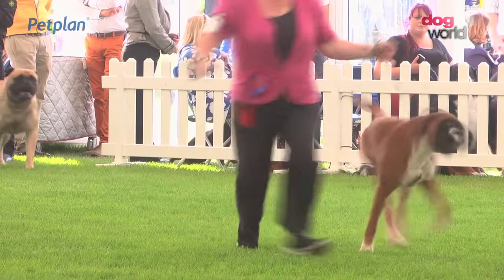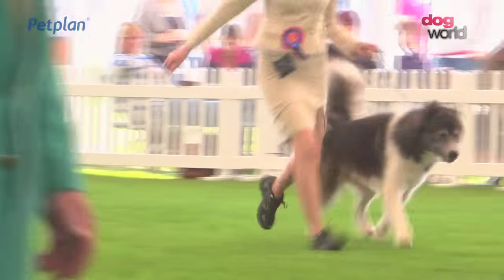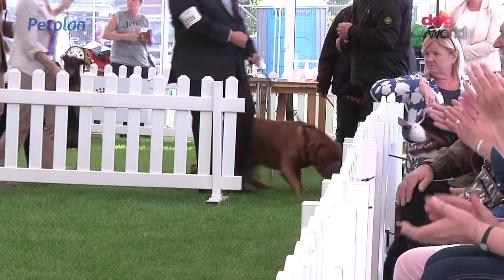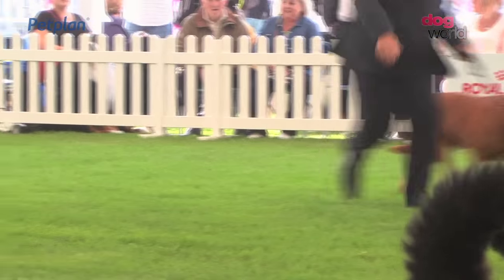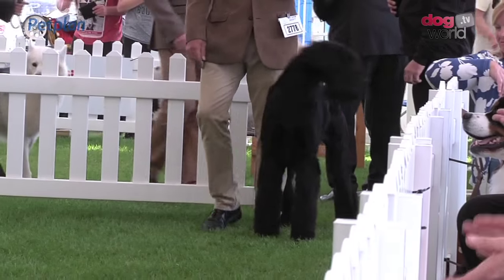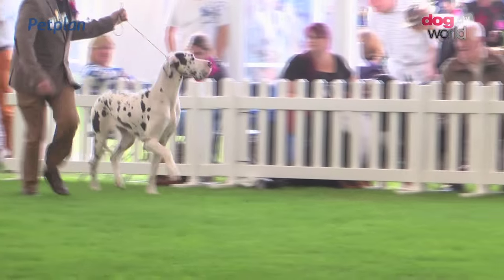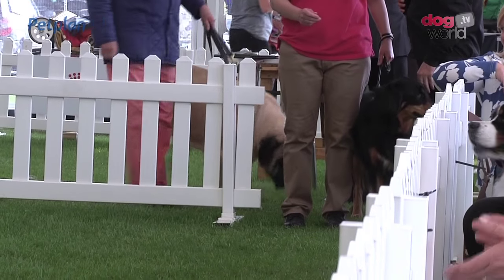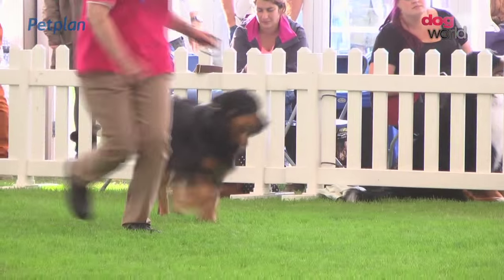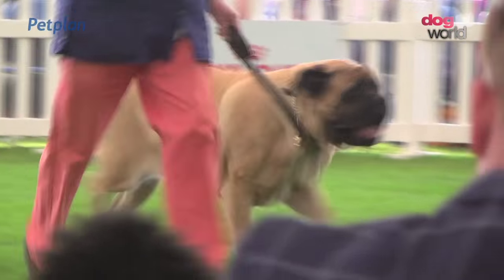The Bullmastiff, the Canadian Eskimo Dog, the Doberman, the Dogue de Bordeaux, the German Pinscher, the Giant Schnauzer, the Great Dane, the Greenland Dog, the Hovawart, the Mastiff, the Newfoundland, the Neapolitan Mastiff.